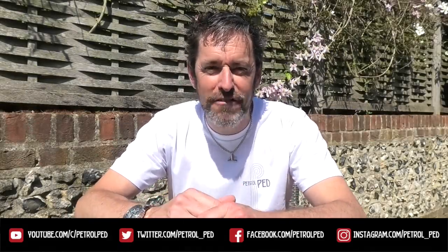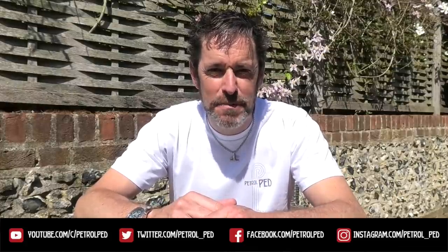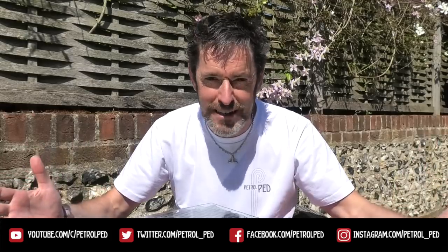Hey guys and welcome to Petrol Ped and welcome to my COVID-19 daily vlog, uploading a new video every day at 6pm to keep you sane during lockdown. What a beautiful day we have here today in the UK — a perfect day to wash your car. I'm sure, like me, most of you have been spending quite a bit of time washing your car recently. The big question is: what do I wash my car with?